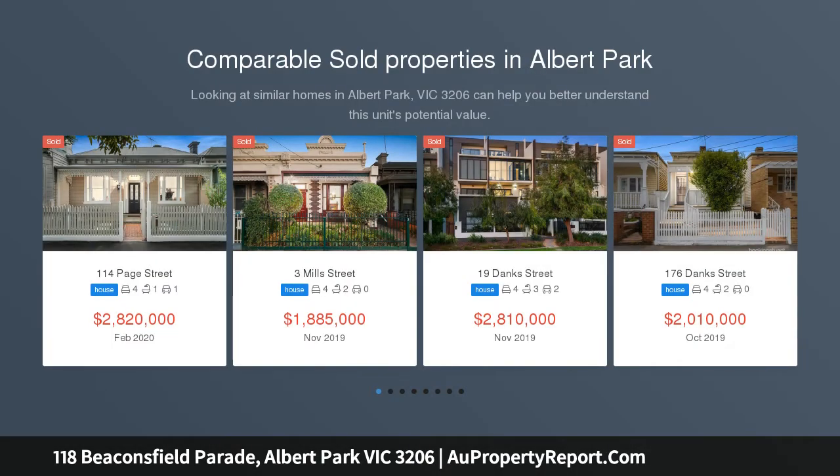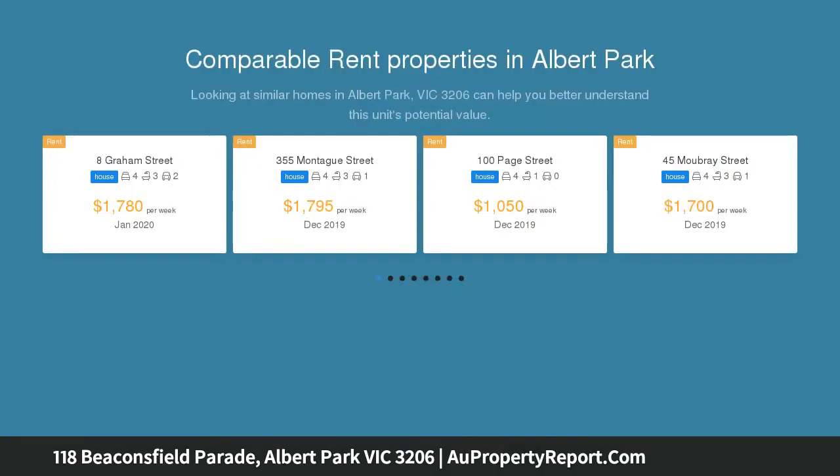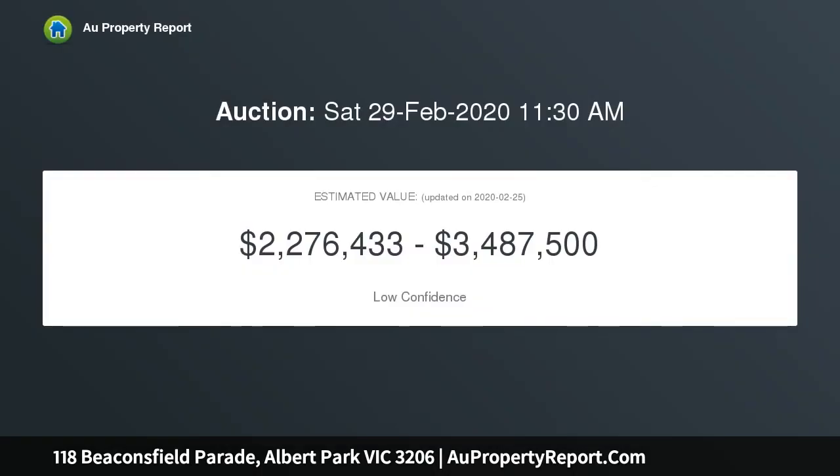Set upon Melbourne's most famous beachfront boulevard with panoramic ocean views and just a few steps from Albert Park Beach, is this classic Victorian terrace providing a myriad of future options underpinned by impeccable investment fundamentals.